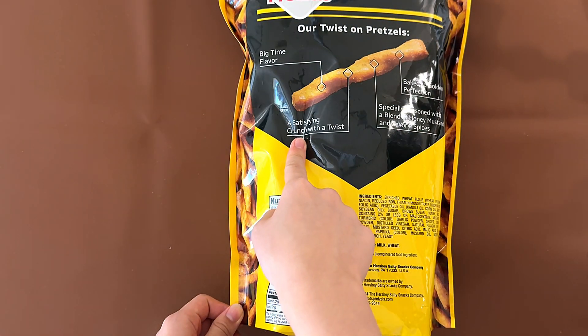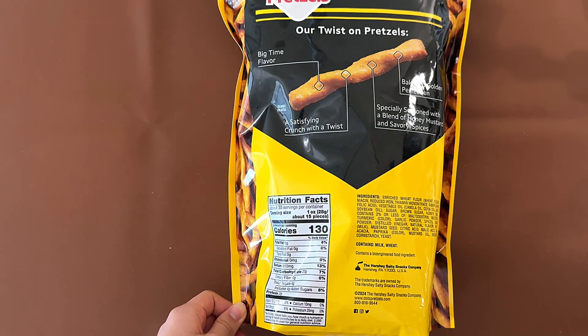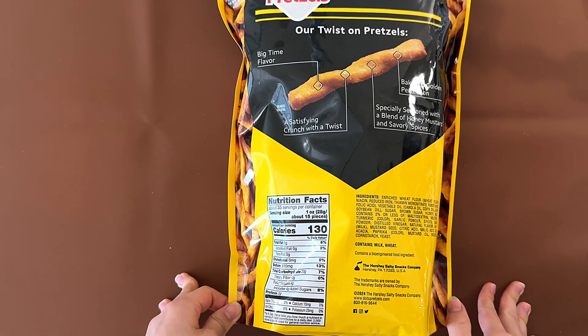There's a big-time flavor, satisfying crunch with a twist, specially seasoned with a blend of honey, mustard, and savory spices and baked to golden perfection.